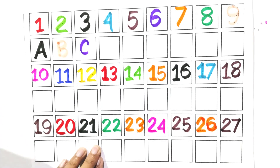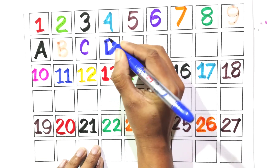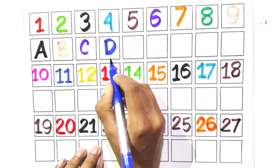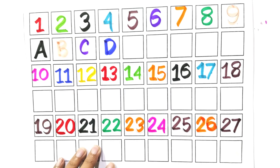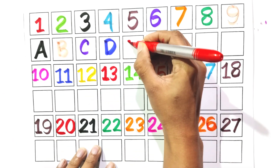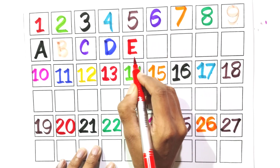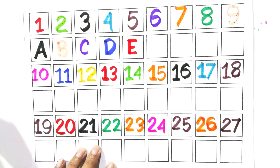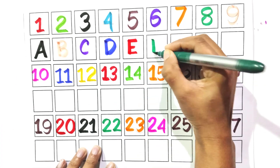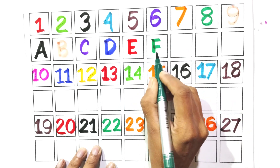Write with me D. Say with me D. Write with me E. Say with me E. Write with me F. Say with me F.